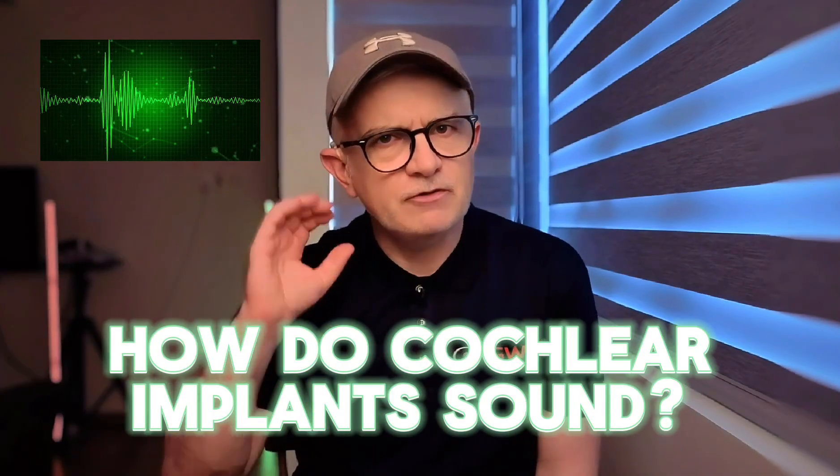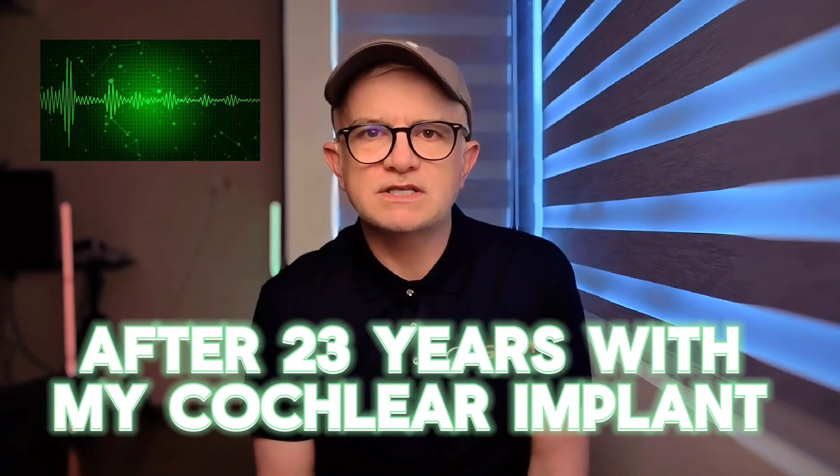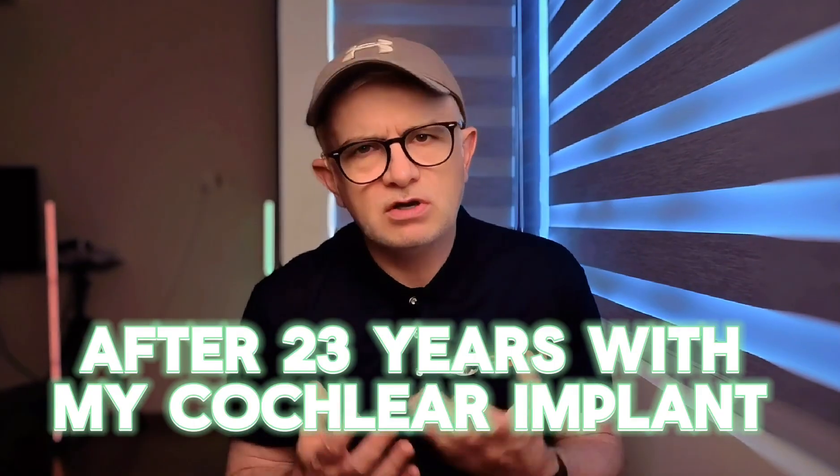How do cochlear implants sound? After 23 years with my CI, I can tell you university simulations give you a starting point, but they miss five crucial realities. Let me show you what CI hearing is actually like and why the journey matters more than the snapshot.